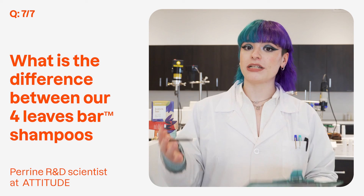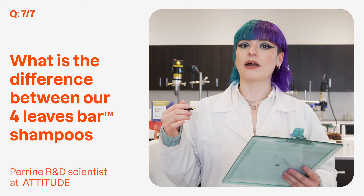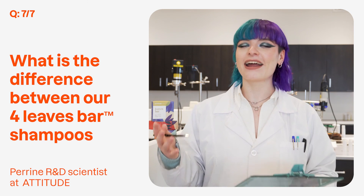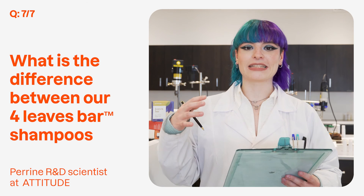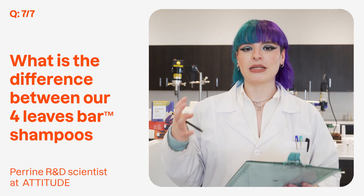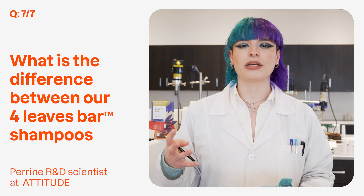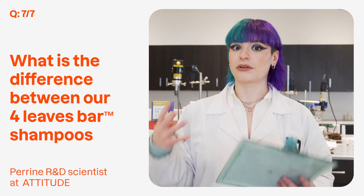And finally we have the hydrating shampoo with the hair balm musk fragrance. It is for drier hair because it contains castor oil and pink clay that are known to cleanse, nourish, and hydrate very deeply your scalp and your hair.